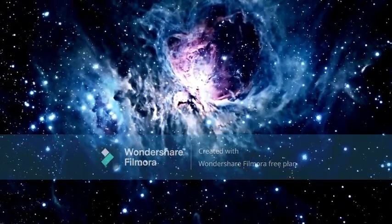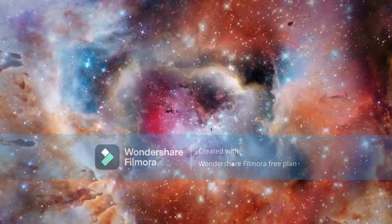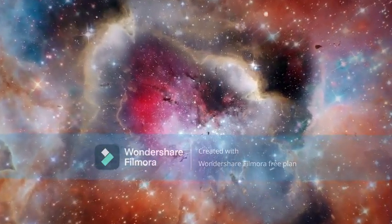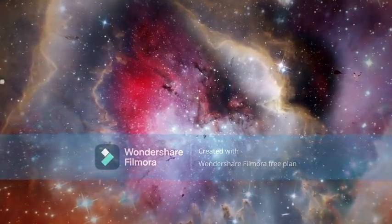There are many galaxies besides ours, though. There are so many, we can't even count them all yet. Scientists looked at a small patch of space for twelve days and found ten thousand galaxies, of all sizes, shapes, and colors. Some scientists think there could be as many as two trillion galaxies in the universe.